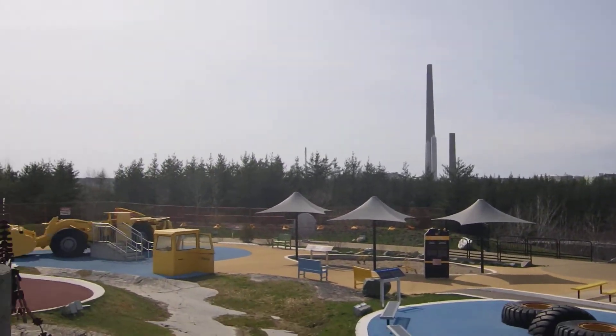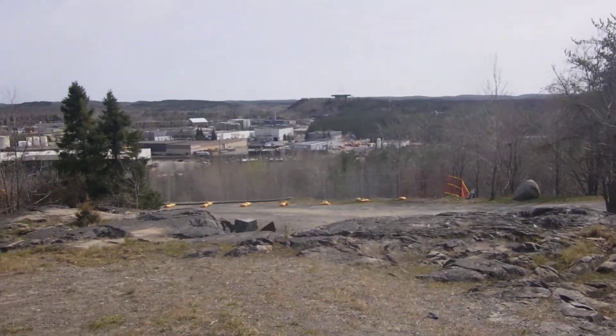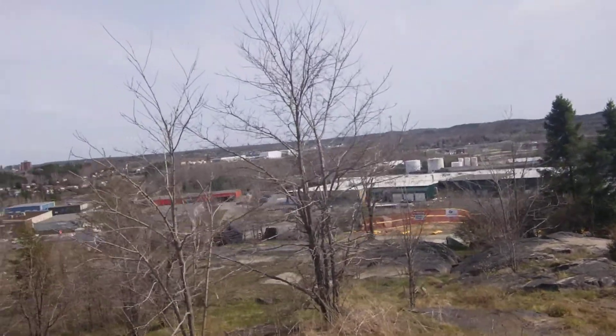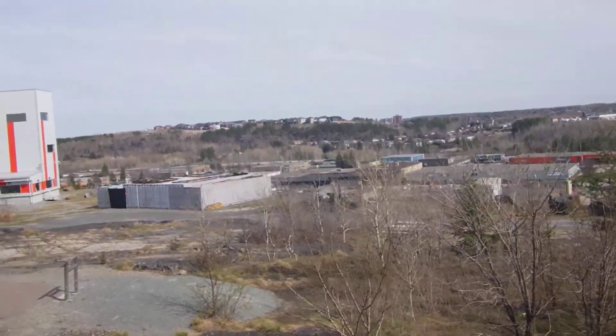There's a playground here. Things have really picked up here in Sudbury. Here's a look around town. Last time I was here, there was nothing green. There's some plants here now. Looks like something over there.